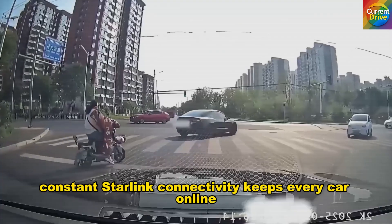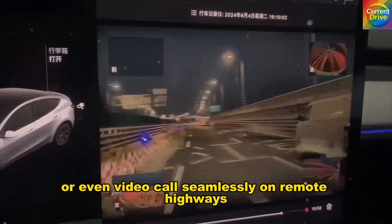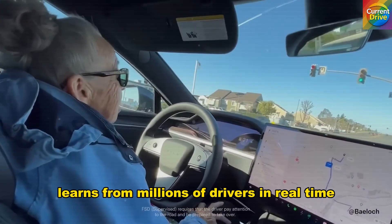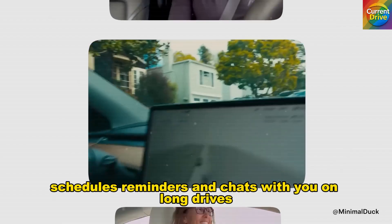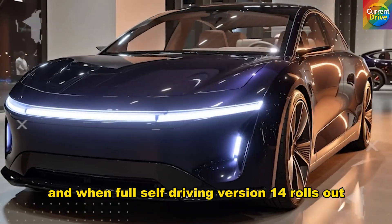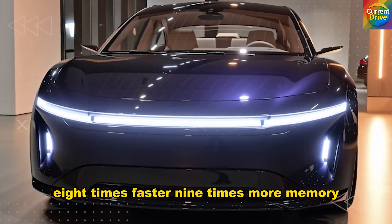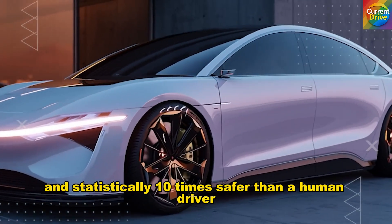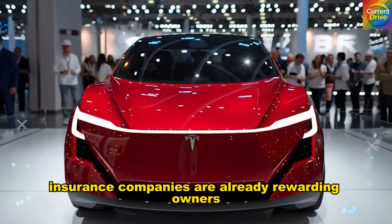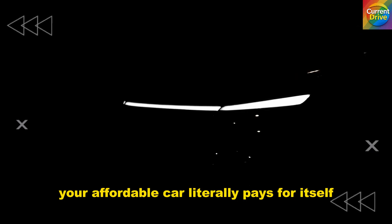Constant Starlink connectivity keeps every car online anywhere in America — you can stream, navigate, or even video call seamlessly on remote highways. Tesla's built-in Grok assistant, now in its 4th generation, learns from millions of drivers in real time. It monitors battery health, schedules reminders, and chats with you on long drives — a real companion for solo travelers. And when Full Self-Driving version 14 rolls out, your Model 2 will be powered by the new AI-5 chip — 8 times faster, 9 times more memory, and statistically 10 times safer than a human driver, with accident probabilities as low as 1 in more than 10 million miles. Insurance companies are already rewarding owners with premium cuts up to 25% — your affordable car literally pays for itself in savings.